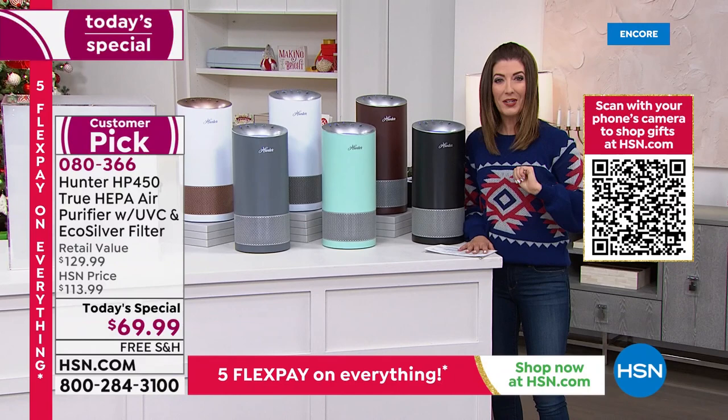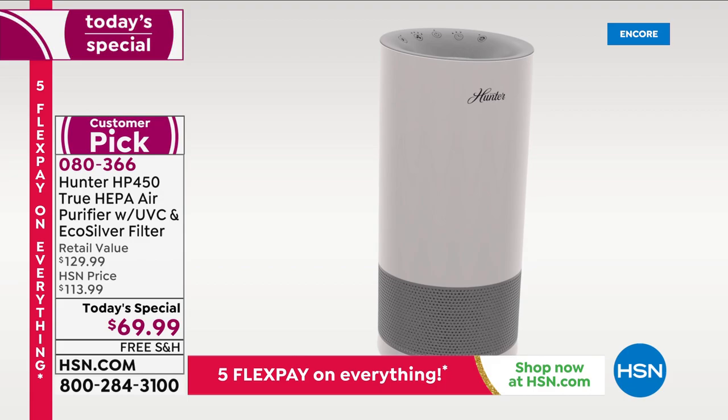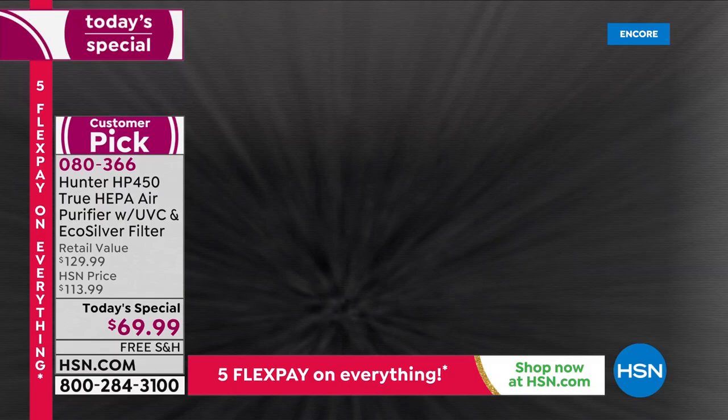What makes this Hunter air purifier so special is the four layers of protection. If you suffer from allergies, have a baby in the house, pets, kids, or happen to burn dinner regularly, you need an air purifier. The EcoSilver pre-filter targets all the VOCs from cooking, cleaning, smoking, and pets, and inhibits the growth of microorganisms, mold, and bacteria.